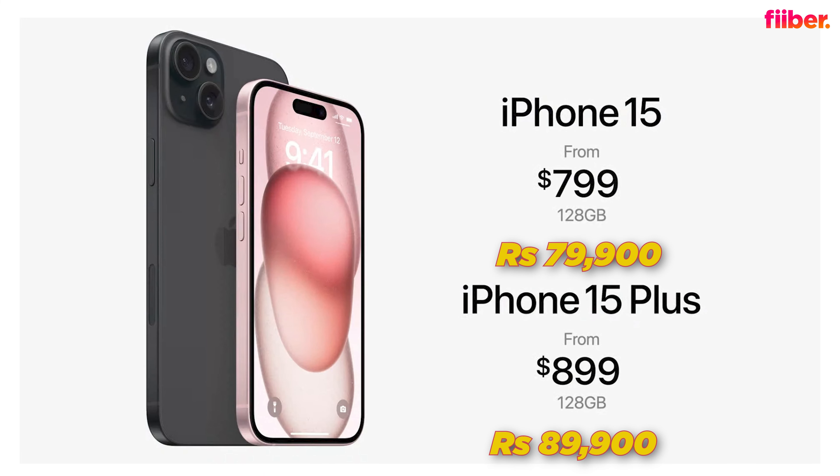Let's start with the iPhone 15 and iPhone 15 Plus. The best thing about the vanilla models is that the prices are the same as the iPhone 14 series. The iPhone 15 still starts at ₹79,900, while the iPhone 15 Plus starts at ₹89,900. With pricing out of the way, let's talk about the features and upgrades.